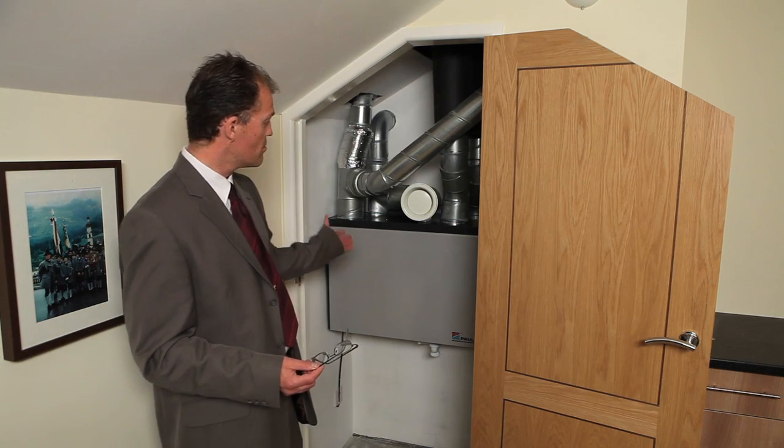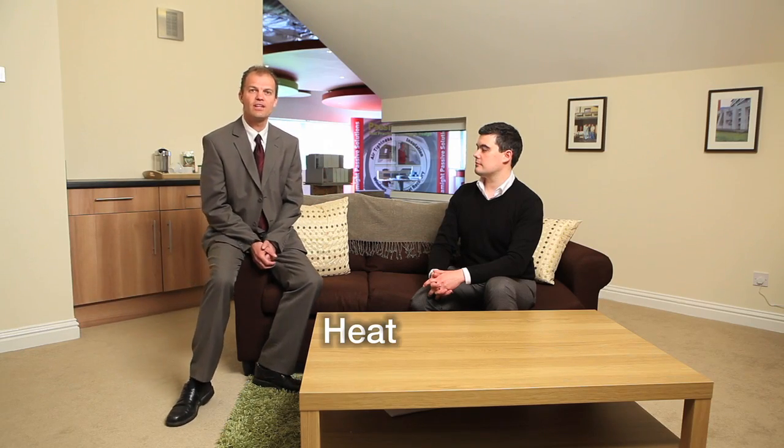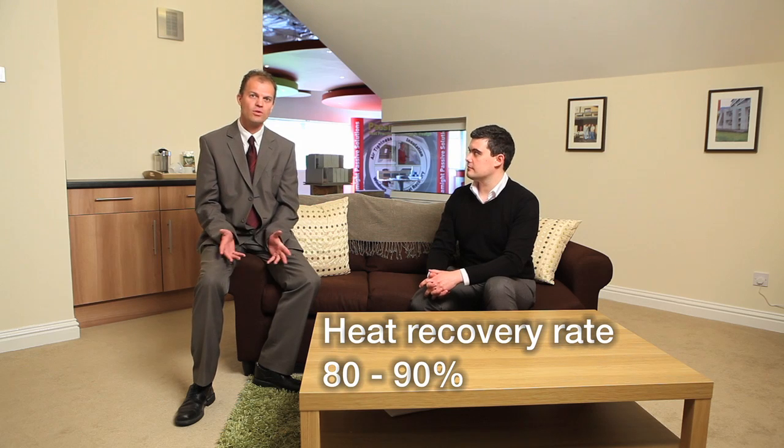So that's basically the central unit. Heat recovery ventilation is a time-proven technology that's been widely used in Canada, Scandinavia, and many other European countries.